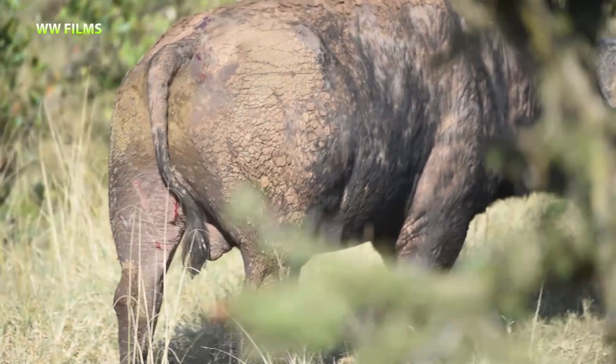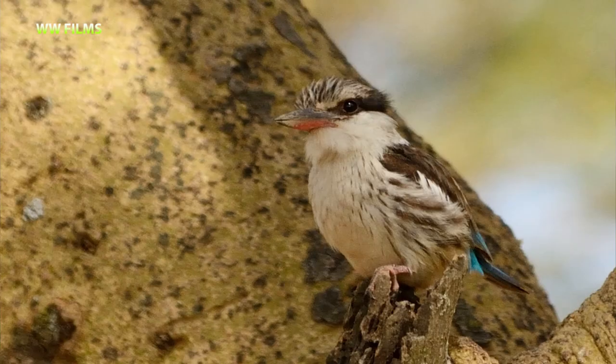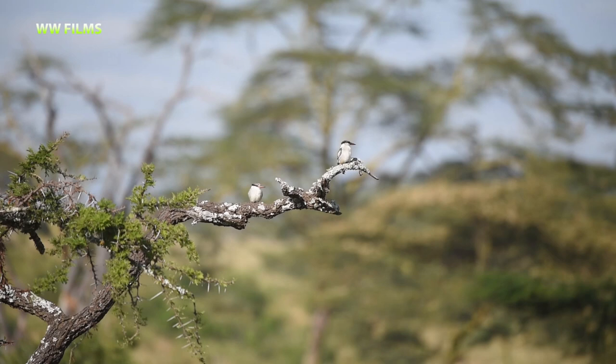Here we have a pair of striped kingfishers — one of the most beautiful kingfishers. You can see the typical black band, the black line going across the face to the back of the head. This is also a woodland kingfisher; they don't depend on rivers to hunt fish — most of the time they're in the woodlands looking for insects.